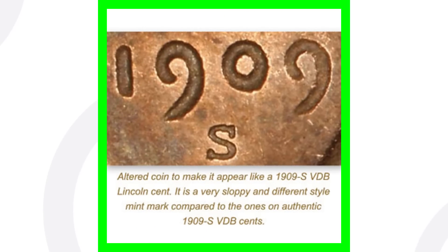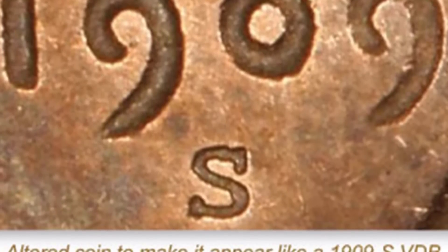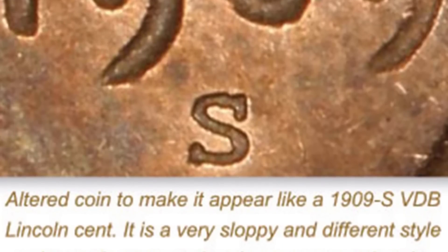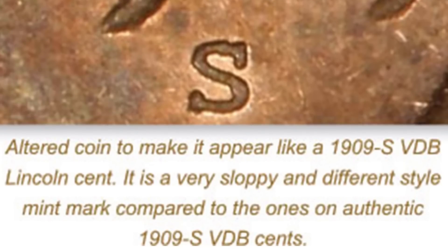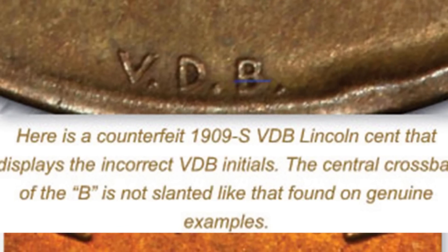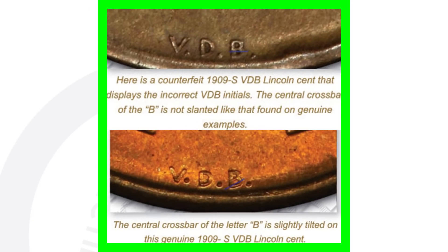Because these coins are so famous, there are a lot of fakes out there. There's a fake S mint mark that someone put on a 1909 VDB without the S mint mark. Also, some people put a fake VDB on the back — on the reverse at the bottom of the coin. The bottom one shown here is the genuine VDB; the top one is the fake VDB. So be careful — $500 for that penny.